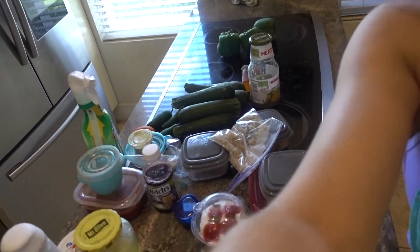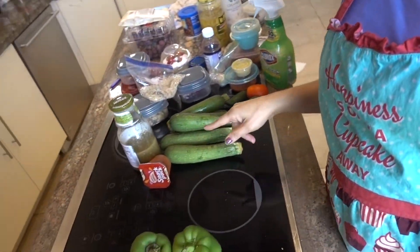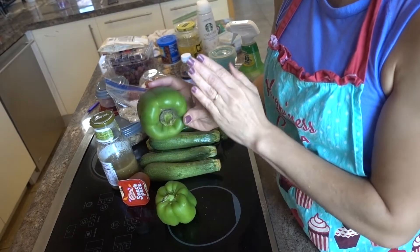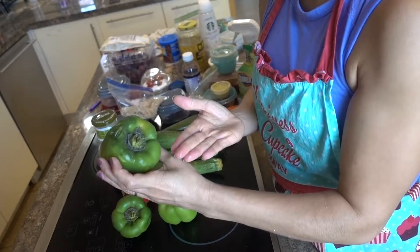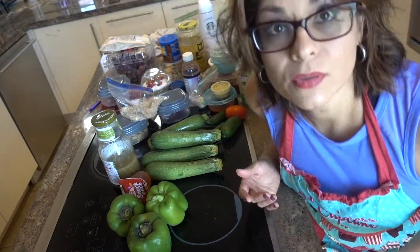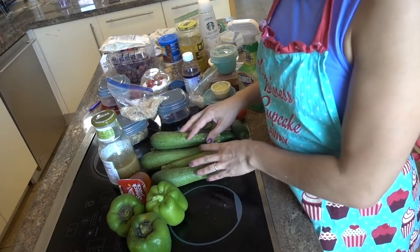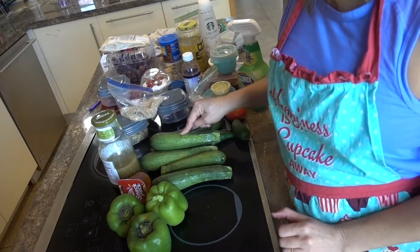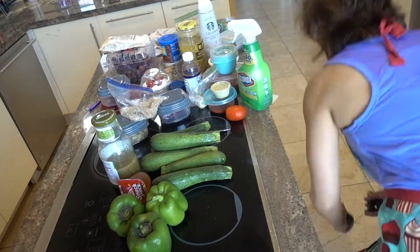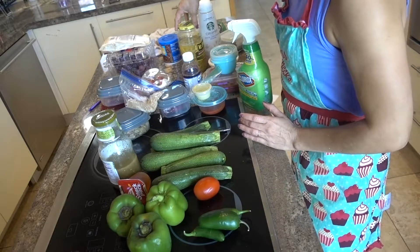I went to my pantry and fridge and did all that. I have some zucchinis I need to prep for this week. I have some green peppers that are almost going bad — I'm going to cut the tops off and prep them. I'll either freeze them for soups later or come up with something. I also have three jalapeño peppers and one tomato left. I'm going to look up a whole wheat zucchini bread recipe and see what I can find.